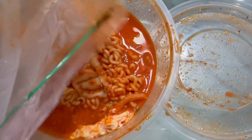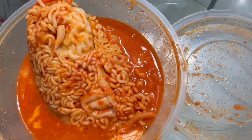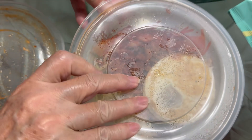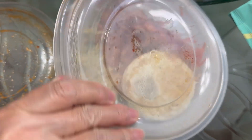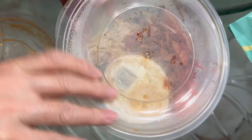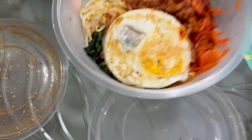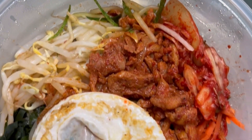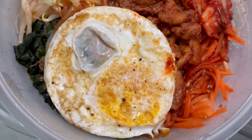This looks like some brains. And the next Korean dish is bibimbap. Definitely way healthier than the previous one, because this consists of a lot of vegetables. Eggs are good too.